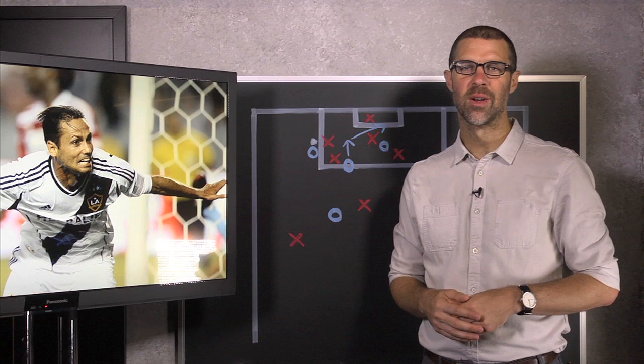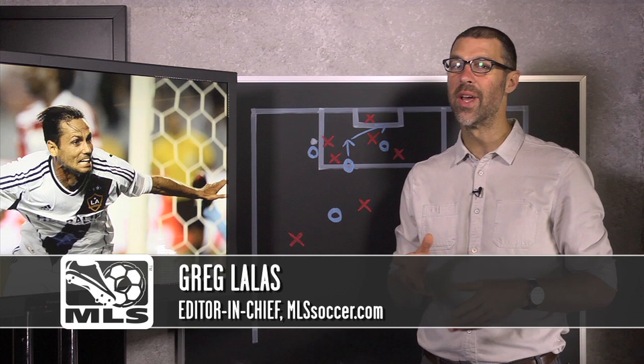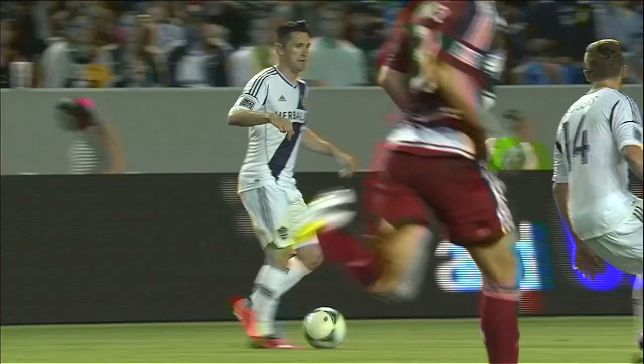Hey everyone, welcome to another edition of Anatomy of a Goal. I'm Greg Lalas from MLSsoccer.com. In this episode, we're going green when we look at the power of a recycled run, although I don't think that's actually a technical term. Regardless, it led to a goal for Marcelo Sarvas in the LA Galaxy's 2-0 win over FC Dallas on Sunday, July 7th, 2013. Let's wind it back and break it down.